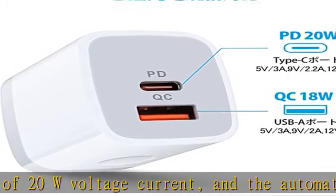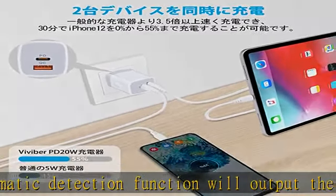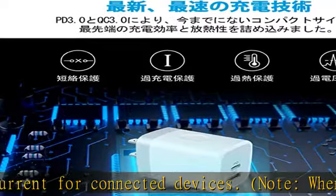Excellent safety technology prevents overcharging, overvoltage, overcurrent, overheating, and short-circuit, and ensures long-lasting safe charging. You can use it with confidence with USB-PD and quick charge devices that support fast charging.